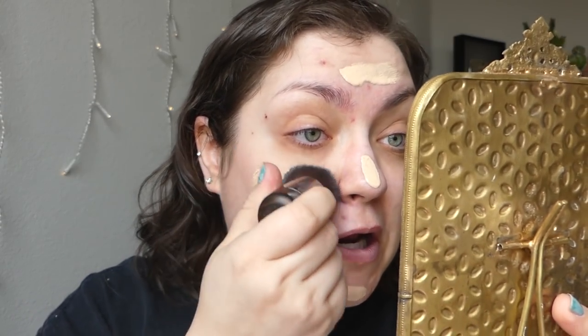A good tester of primer is whether it's going to extend the wear of my foundation. A good one to test is this Believe Beauty Foundation because it really only lasts about five or six hours before it starts to come off my face. So we shall see if this primer extends things. I really need to start labeling my foundation bottles to remember which ones need extra help and which ones do not.